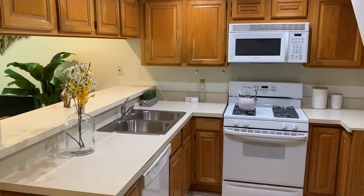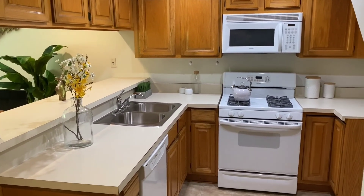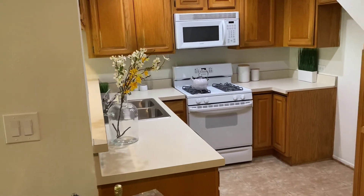Cabinets are solid oak, so they can be refinished or painted if you wanted to pretty easily without having to spend too much money.